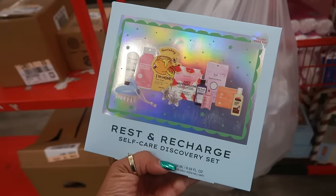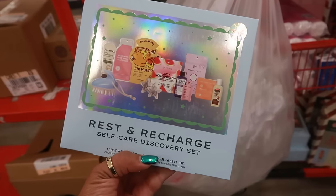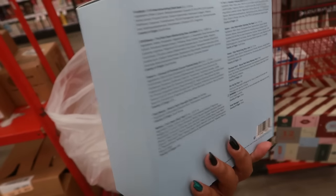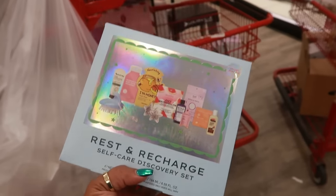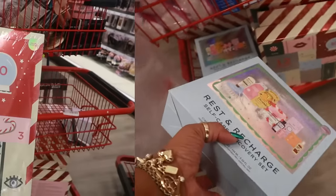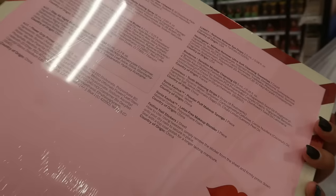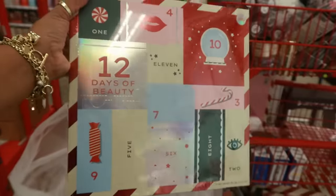They're putting out some Christmas gift sets. There's a self-care discovery set — it's not fully out on the shelf yet but it's $20. The advent calendar is also $20. It has a few things — Ole Henriksen, NYX, e.l.f., Lumify, Neutrogena, Bioderma — '12 Days of Beauty.'